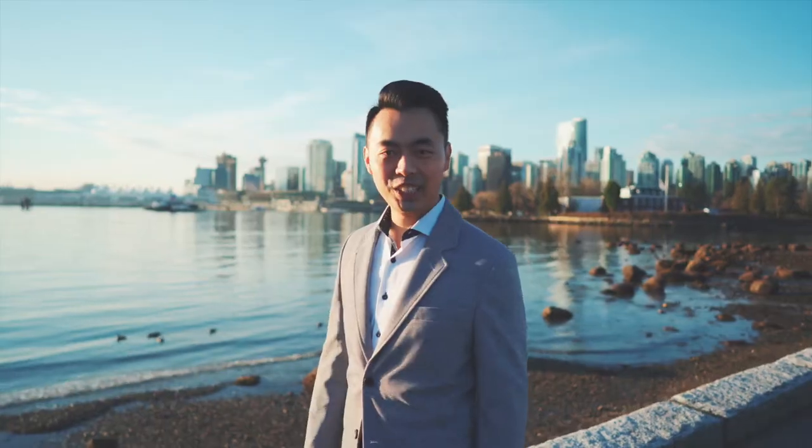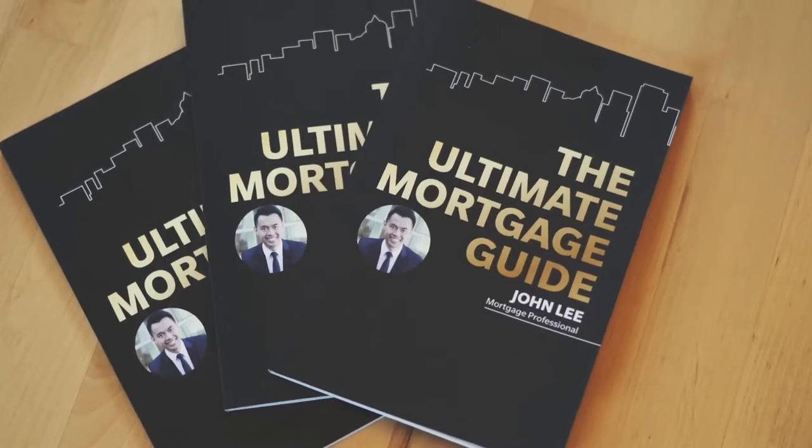We're gonna go over how to switch your mortgage to another lender to take advantage of mortgage terms and rates. My name is John and I am a mortgage broker located in Canada, and welcome to another video.